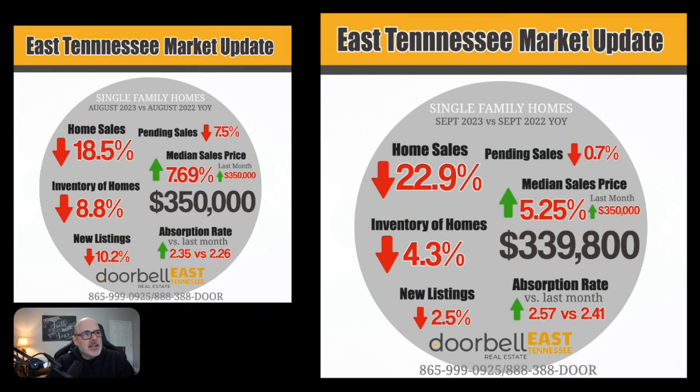This first graphic on the right is the current month through September of all of the East Tennessee market — all of the surrounding counties. Looking at all those numbers as a whole, home sales are down 22.9%. Pending sales are down 0.7%, so those are starting to catch up a little bit. Inventory of homes is still down 4.3% compared to a year ago. New listings are down two and a half percent. And the median sales price is up 5.25% from one year ago, coming in at $339,800.